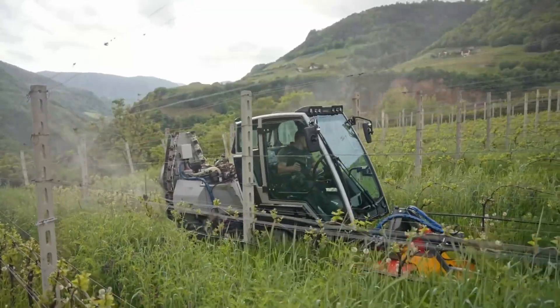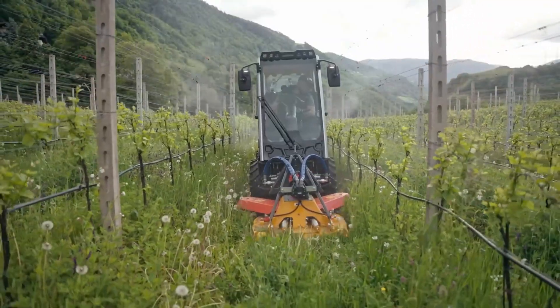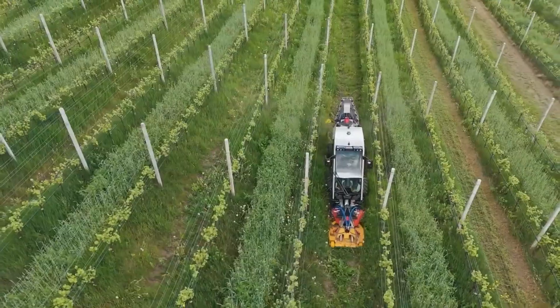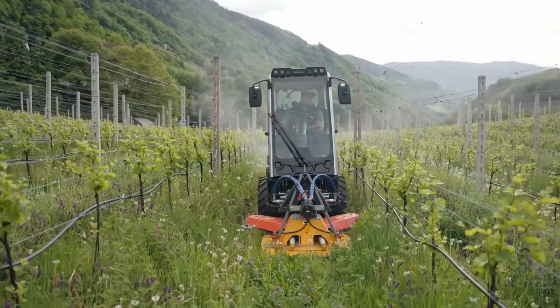It's ideal for keeping lawns, gardens, and small plots perfectly maintained without the bulk of a full-size tractor. The VR80's lightweight design allows it to move smoothly across soft ground without damaging the surface, while its responsive controls make it easy to maneuver in tight spaces.